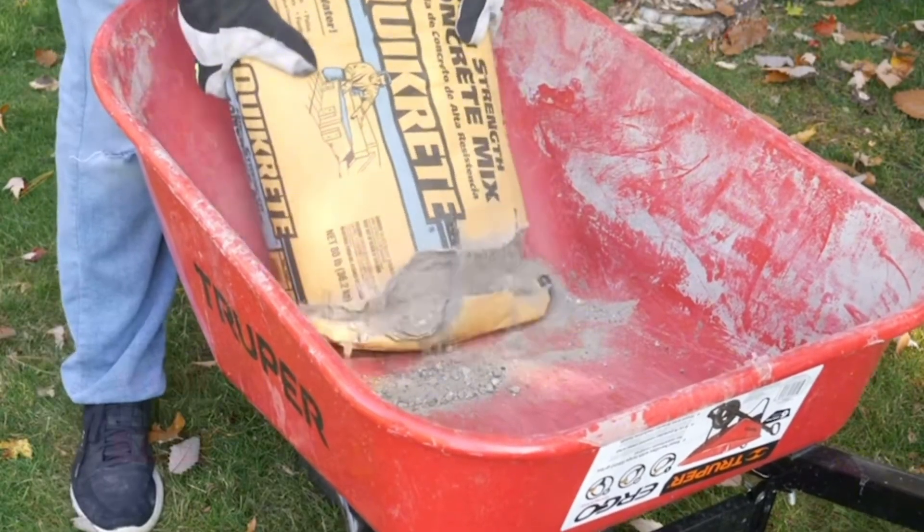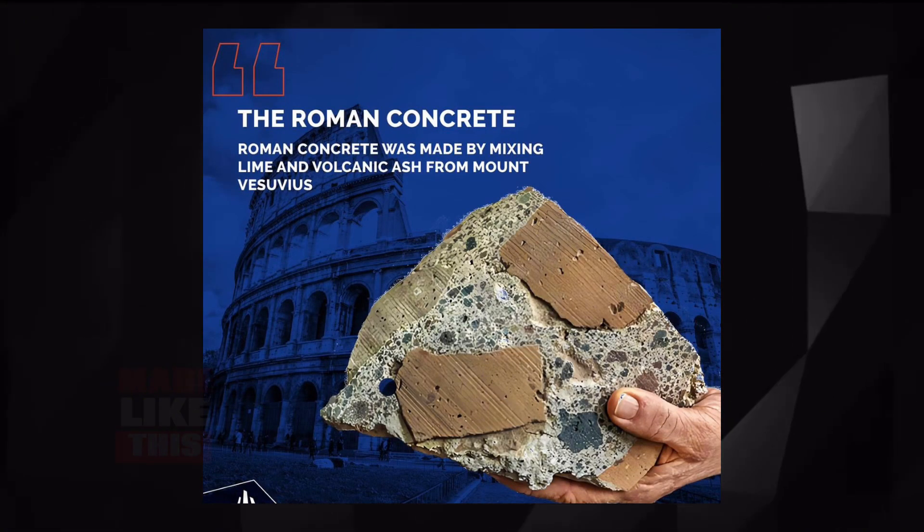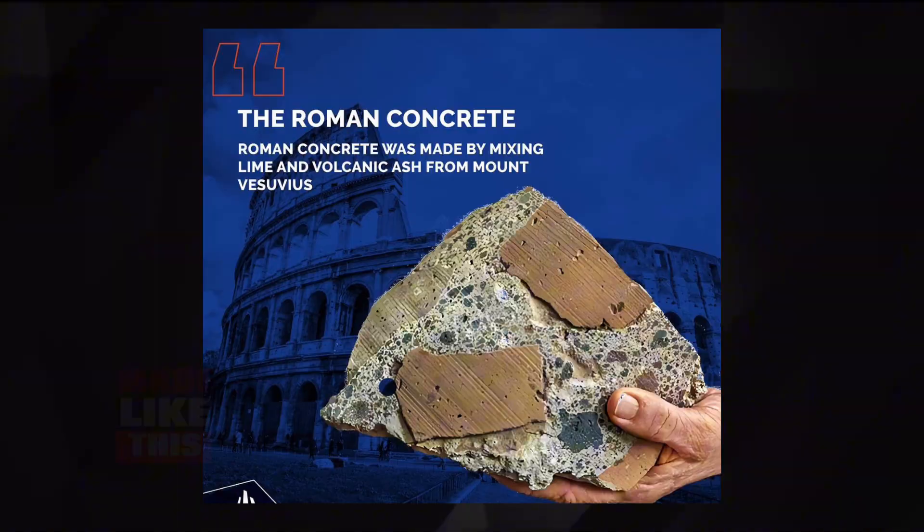The tale of cement's origin harks back to the ancient world. Long before we understood the intricate chemistry behind it, civilizations were using early forms of cement-like materials for their construction needs.